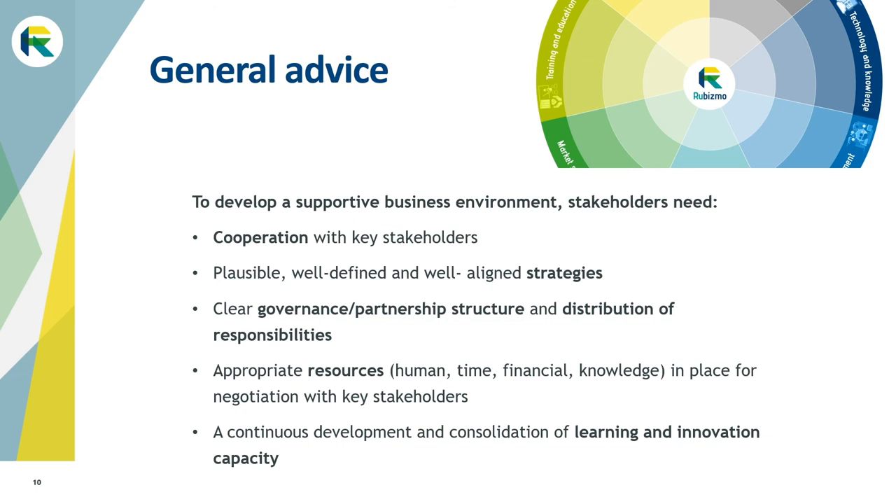These key stakeholders need to be engaged in the discussion and development of plausible, well-defined and well-aligned strategies. It is important to have a clear and appropriate governance structure to enable decision-making and share responsibilities with the respective stakeholders. In addition, sufficient resources — such as human, time, financial knowledge and expertise — need to be assigned by the relevant stakeholders for the negotiation process. Finally, these processes enable continuous development and consolidation of learning and innovation capacity.